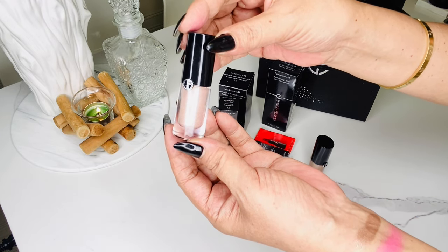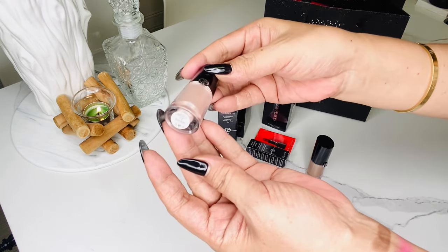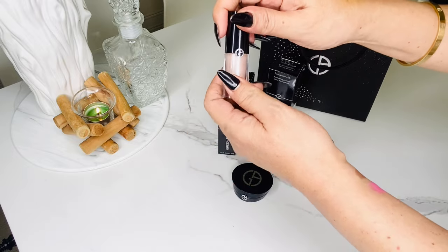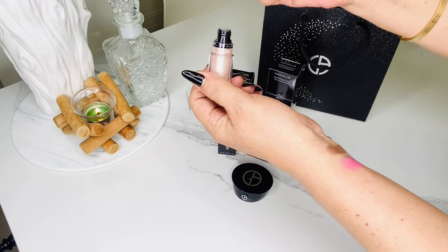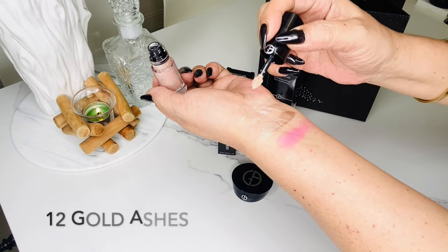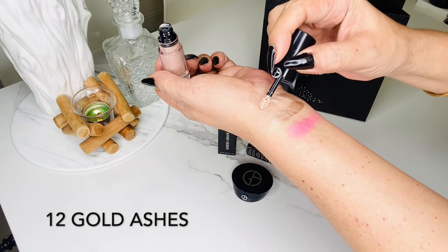I think these liquid eyeshadows are a good alternative to powder eyeshadows — great for travel, and you can bring them with you and touch up during the day. This other shade is called 12 Gold Ashes — so pretty and very shimmery.